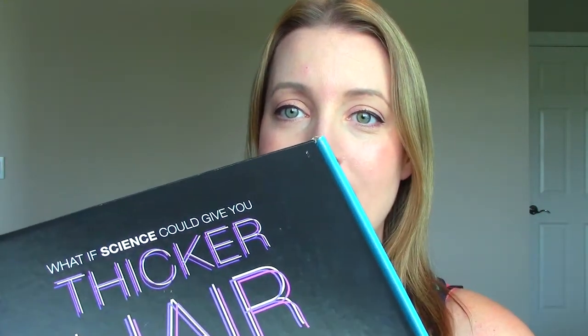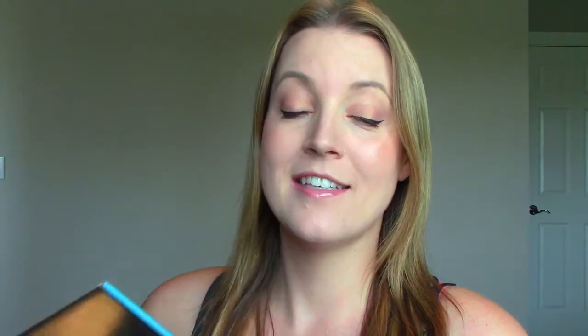I don't want to show you my shipping information, but that's what the outside looks like. 'What if science could give you thicker hair?' Let me tell you how excited I am about this box, because if you guys watch me, you know I naturally have really thin, fine hair. I actually have hair extensions in pretty much all the time because my own hair just doesn't cut it — I barely have any of my own hair. So of course the idea of thicker hair got me really excited.